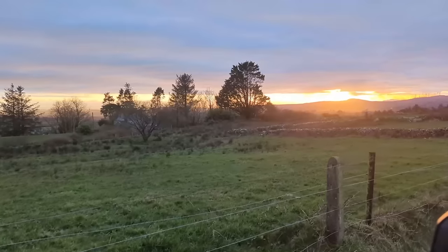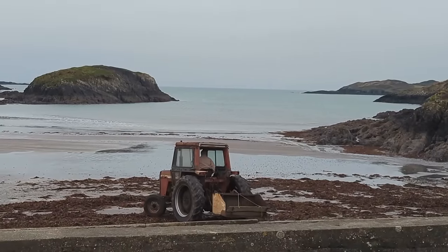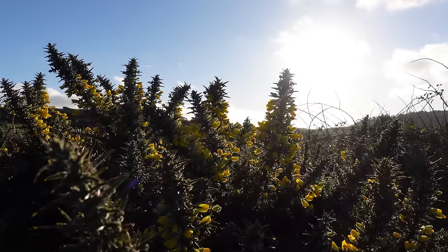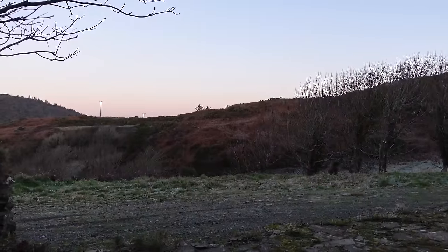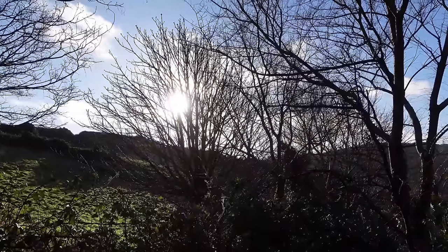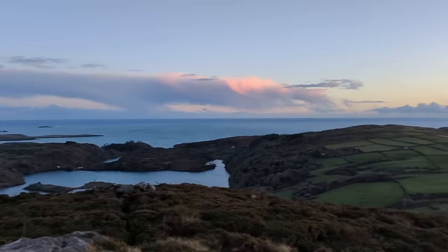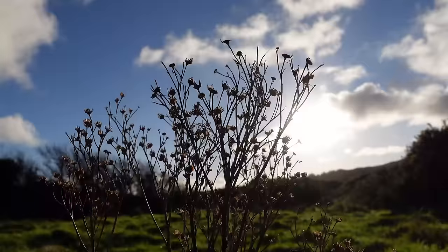As we start to put down roots in this breathtaking corner of the world we have the privilege of calling home, Ireland has been showing us her many faces so that we might know her better. Wind, rain, sunshine and snow — we've experienced it all in these short weeks since we've arrived and we love her all the more for it. The landscape's palette seems to shift like a kaleidoscope with each turn of that meteorological magic. What one moment is painted in soft muted browns, greens and greys, the next is transformed into rich burnished browns and vivid greens, or sprinkled with sparkles of sleet and snow, or sometimes she withdraws into the mists.